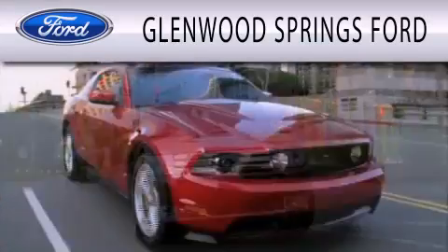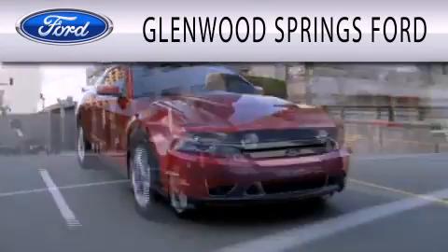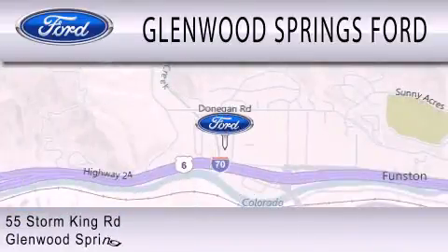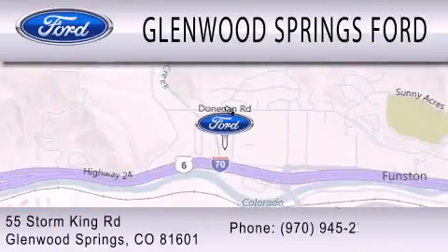Glenwood Springs Ford is dedicated to doing everything possible to ensure that the experience you have selecting your next vehicle is as pleasant as possible. We're located at 55 Storm King Road in Glenwood Springs.